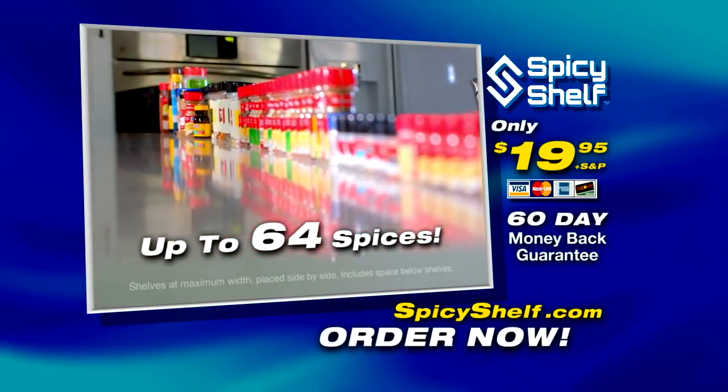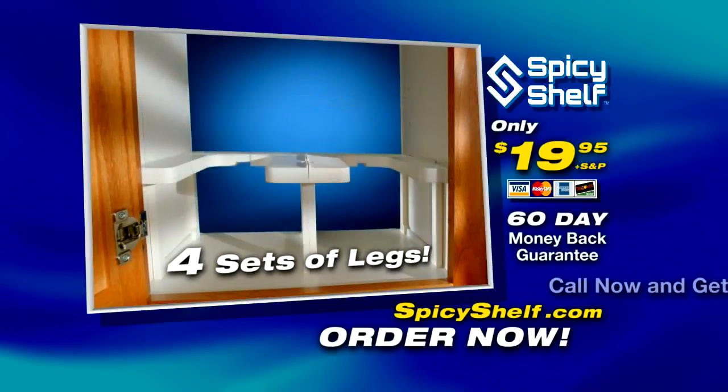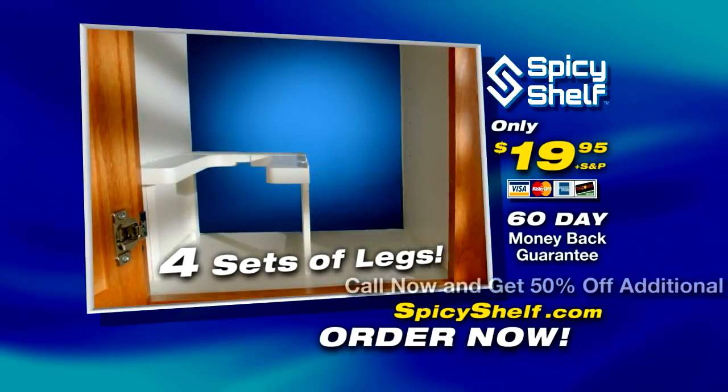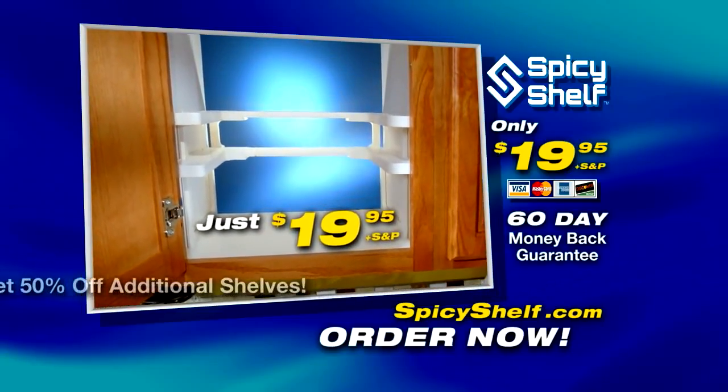That's enough to accommodate up to 64 spices. You also get four sets of legs, so you have the option of freestanding shelves with varying heights, or you can simply use shelf pins. And best yet, you get all this for just $19.95.